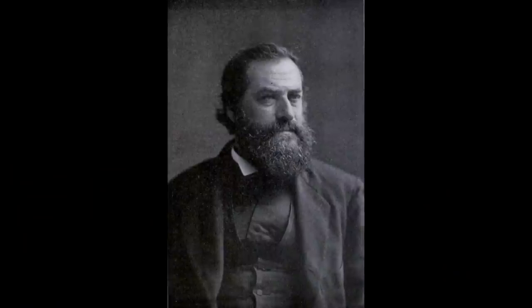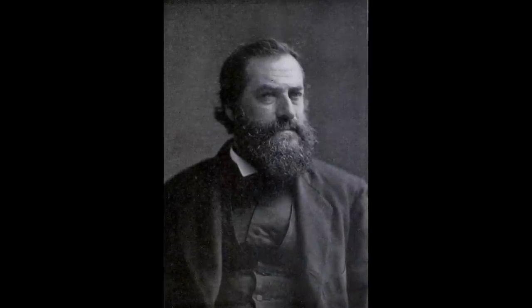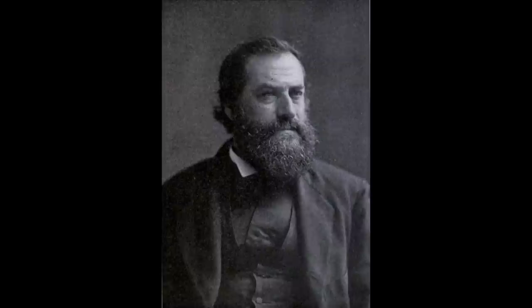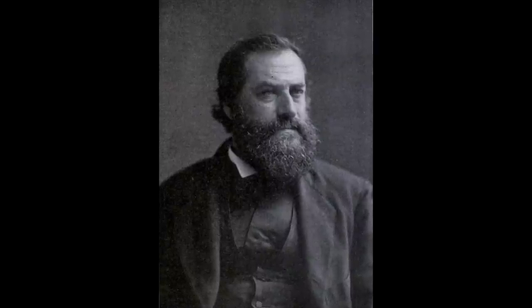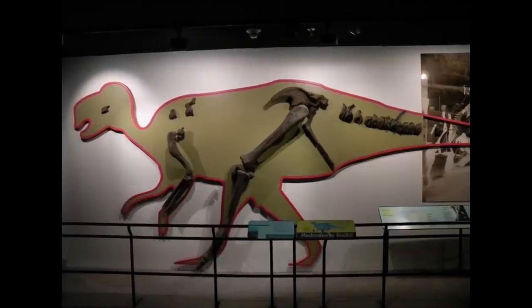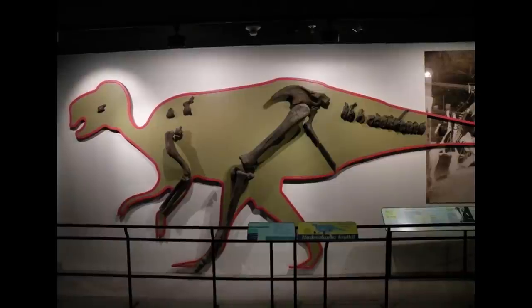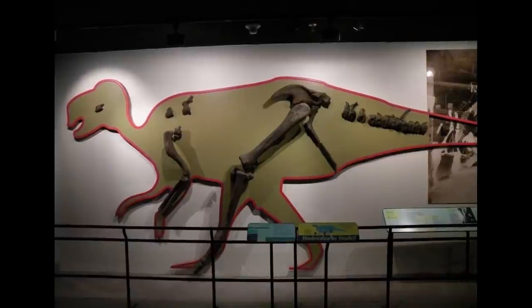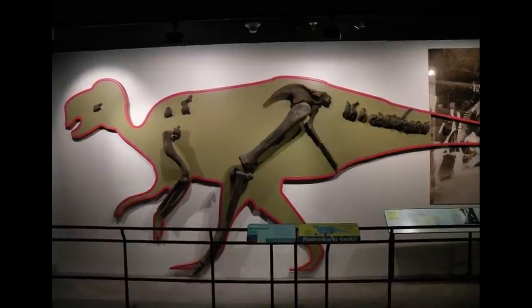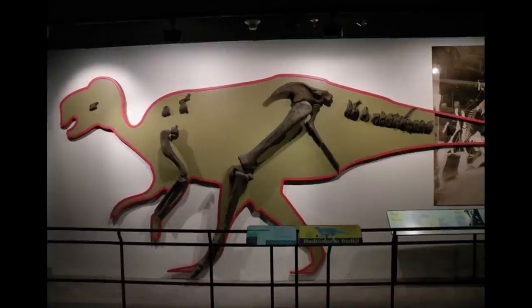Foulke contacted Joseph Leidy, the leading American authority on paleontology at the time, and the two men officially described the relatively complete remains of the basal hadrosaurid. These consisted of caudal vertebrae, a partial pelvis, and, most significantly, a near-complete forelimb and hindlimb. Leidy realised that Hadrosaurus was quite closely related to the British Iguanodon, and suggested that both were capable of bipedal locomotion, being far more slender than Owen's robust, bulky-bodied interpretation.